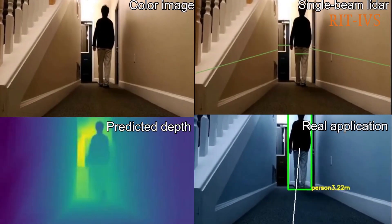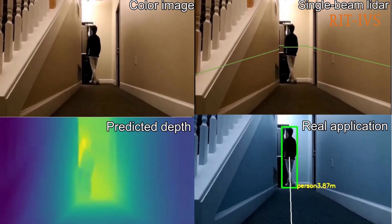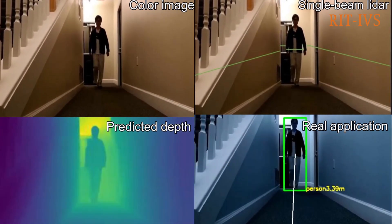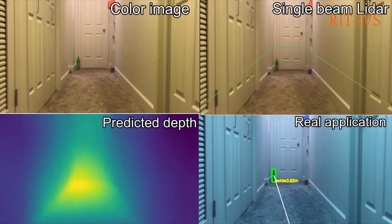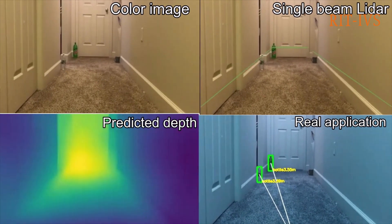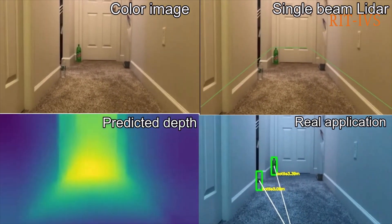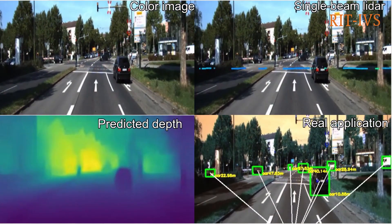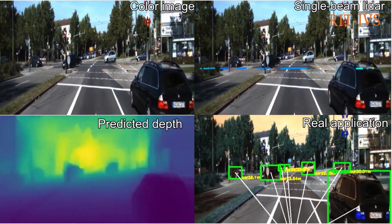We demonstrate the visual performance of our method in indoor corridor scenes. We also demonstrate the visual result of our method on the KITTI Autonomous Driving Benchmark.